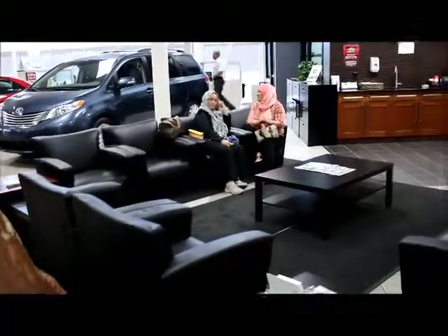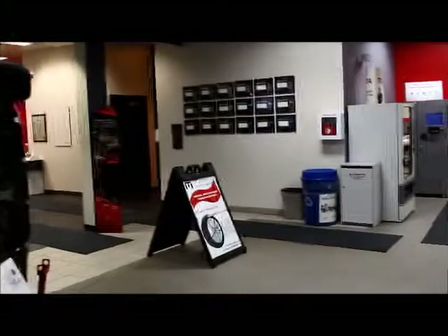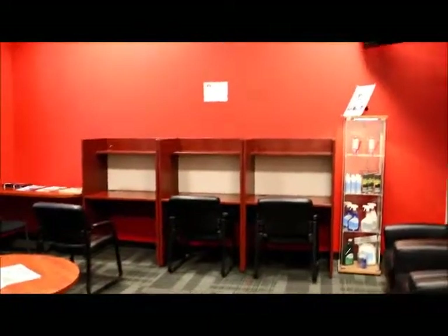In the back of our showroom here is our service department area. Service has a couple of lounge areas — there's one area over here with coffee and refreshments for you while you wait. Back here is the second lounge area where you can bring in your computer or tablets. We have free Wi-Fi for you while you're waiting, and there are a couple of TV screens there as well.